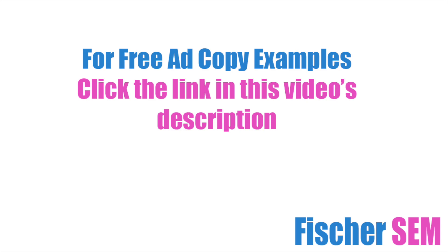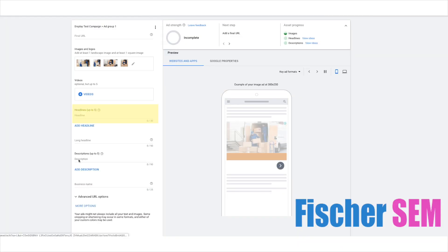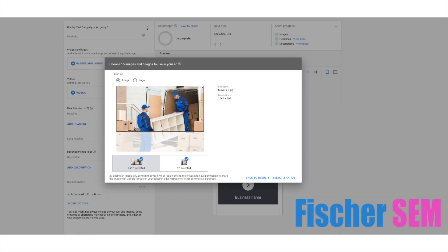If you're not running search ads and you need some ad copy examples to test out, I have a link in the description of this video that will take you to a free download that contains some examples that you can use. Once you have your ad copy chosen and loaded into your first ad, use some high quality images and your logo and you're all set.